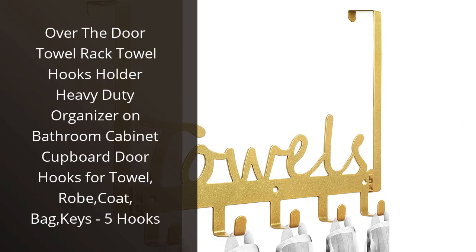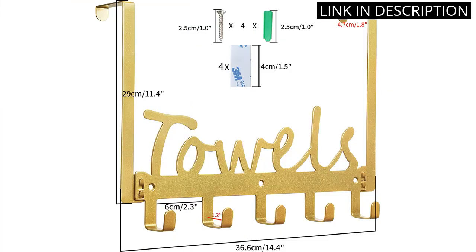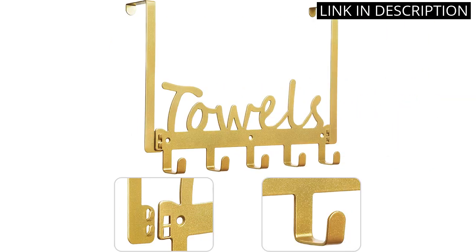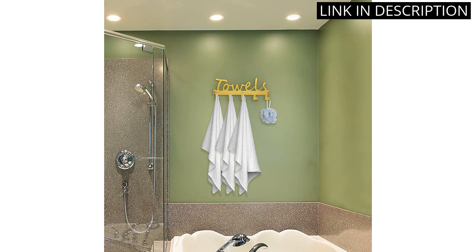I recently purchased the Over-The-Door Towel Rack Towel Hooks Holder, and I am extremely happy with its functionality. The hooks are heavy-duty and have been able to hold multiple towels, robes, and even a coat or two. The installation was a breeze as it easily attached to my bathroom cabinet and cupboard door. The five hooks provide ample space for organizing towels, bags, and keys. I highly recommend this product for anyone in need of a sturdy and practical Over-The-Door Hook. Overall, a great purchase.